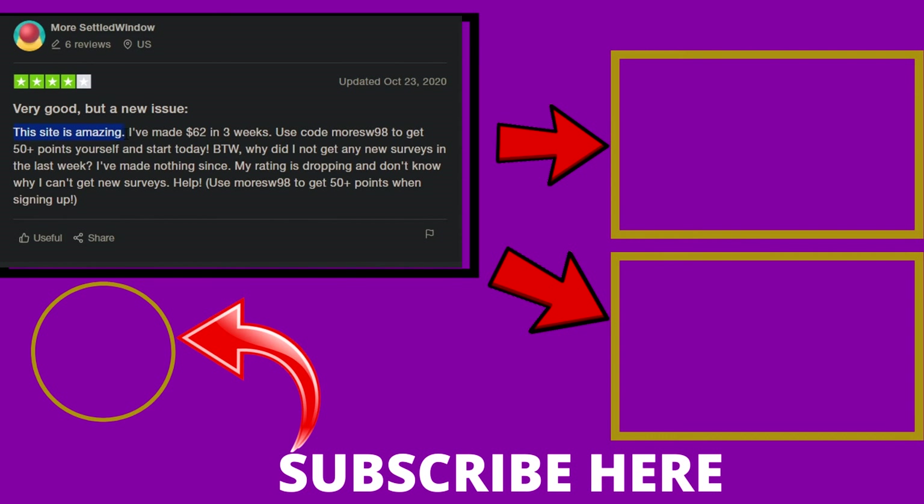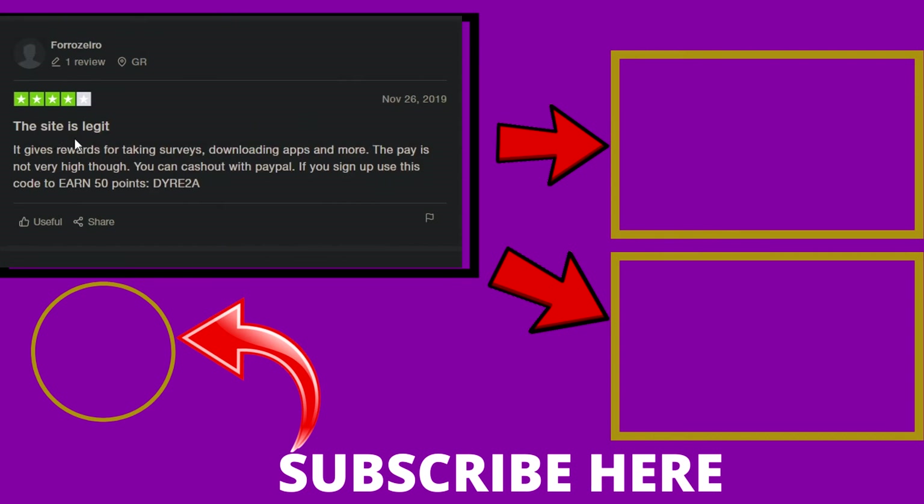This website is amazing and I have made $62 in three weeks online. This website is legit and they give free rewards for taking surveys, downloading apps, and more, and you can cash out with PayPal.